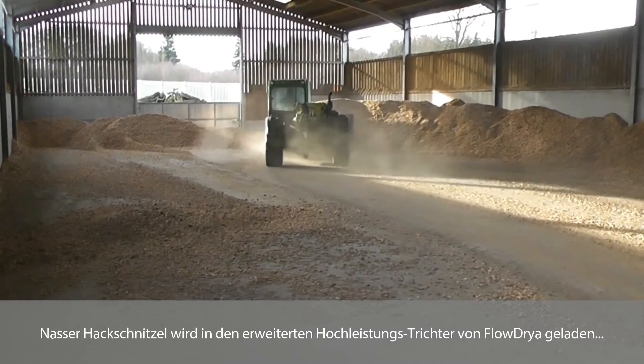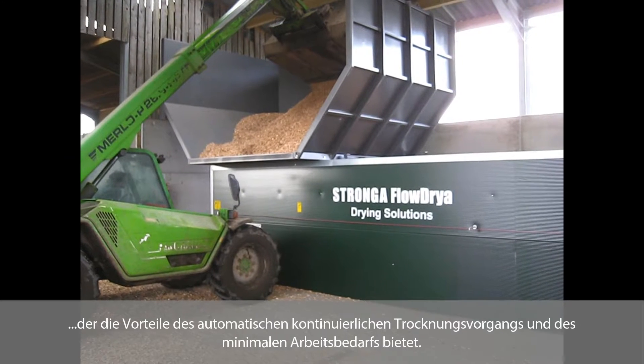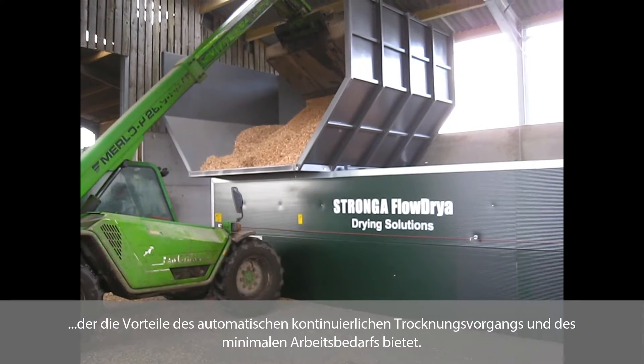Wet woodchip is loaded into the flow dryer's extended high-capacity hopper, which offers the benefits of automatic continuous drying operation and minimal labour requirement.